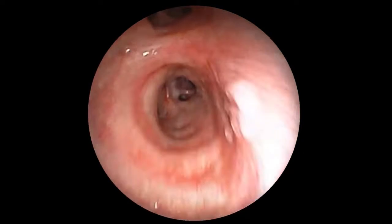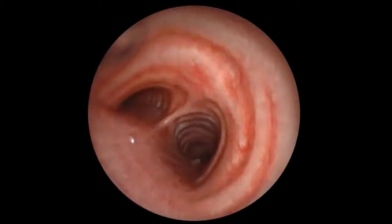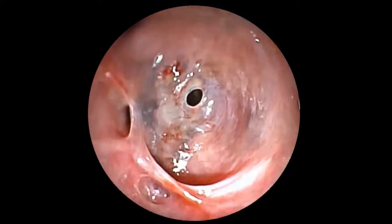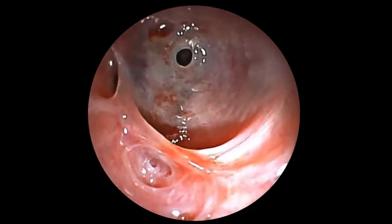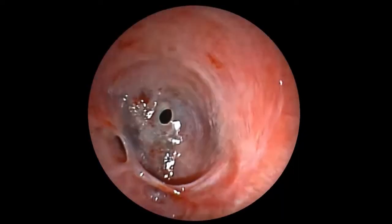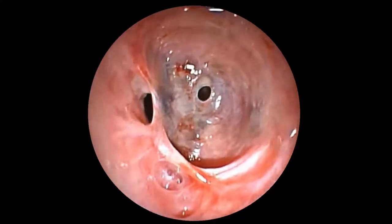This 45-year-old female was referred to our center after an initial bronchoscopy examination showed a lobar web-like stenosis of the left lower lobe bronchus. Her CT scan showed complete collapse of the left upper lobe, and her history confirms having had tuberculosis a few years back. The diagnosis was confirmed as healed tracheobronchial tuberculosis.